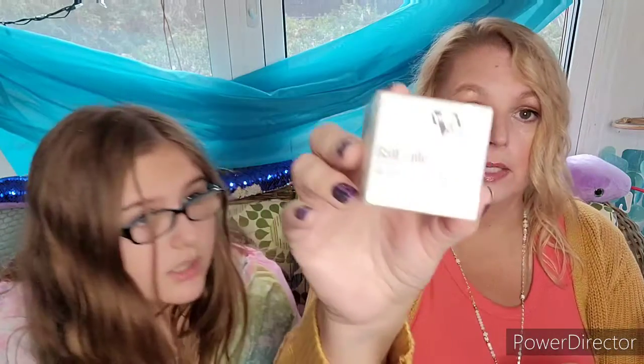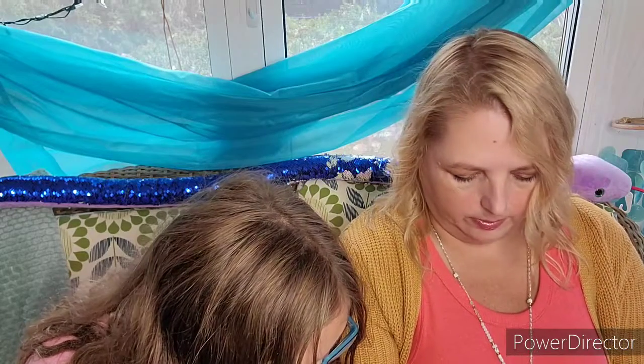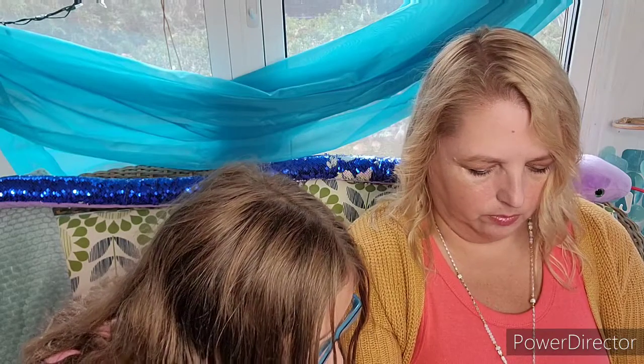We have a bath cube — this is an all-natural bath bomb in pumpkin spice. It looks kind of like tofu. Can't really smell anything. Next we have a pumpkin cheesecake soap — it's a natural kind of look.